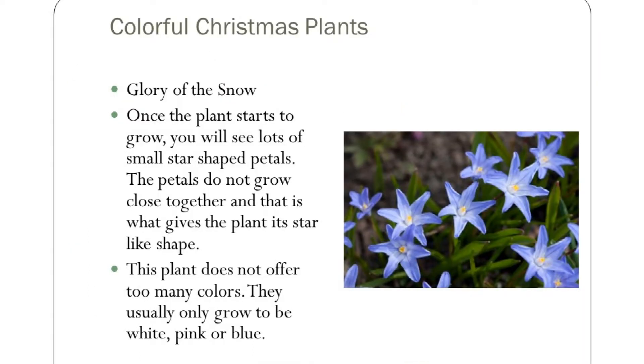Glory of the Snow — I have never actually seen this plant. It's a small flower, rather unusual, and it grows in either white, pink, or blue. I don't know that much about it, but it was a plant I found in the Christmas category that might be of interest and you may want to do a little more research on it. It's just another Christmas plant you find around.